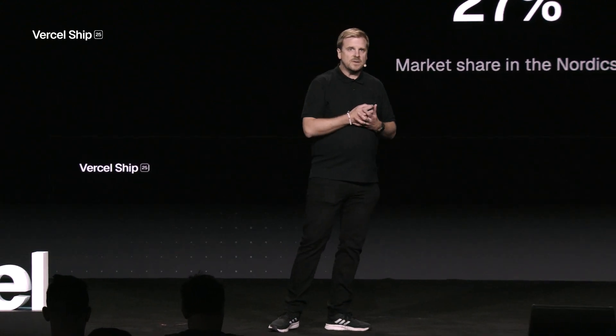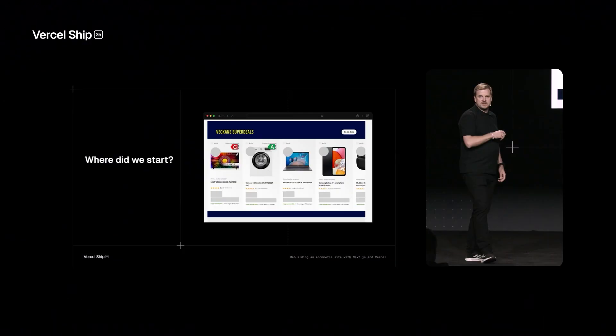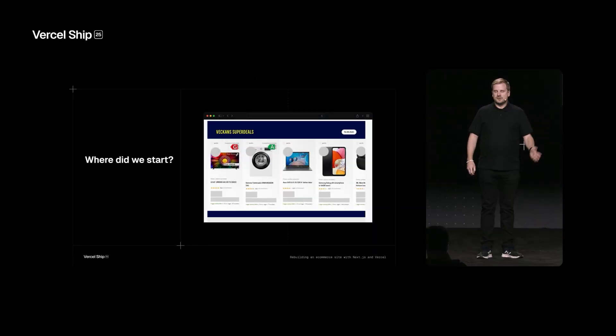And with this kind of volume, performance is crucial. If we want to keep the number one spot in our market, we have to have great performance — and that was not the case. What you see on the screen now was actually our starting point. When the product carousel loaded in our old e-commerce site, this is what you saw — and that could be for 20 seconds or more. That's not acceptable for any e-commerce site, especially if you're supposed to be the leader in your market. And this is a huge conversion killer.